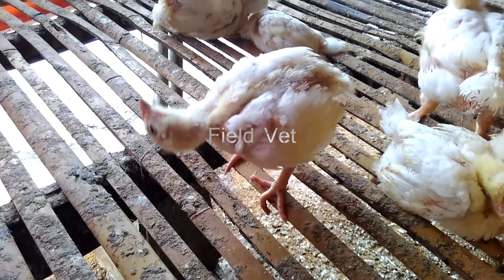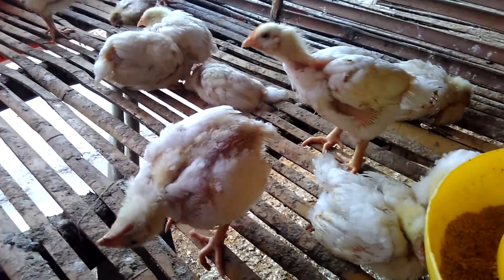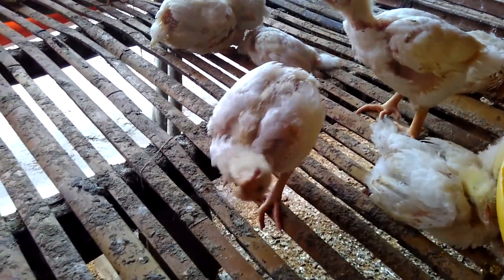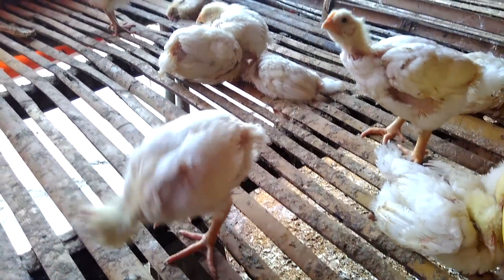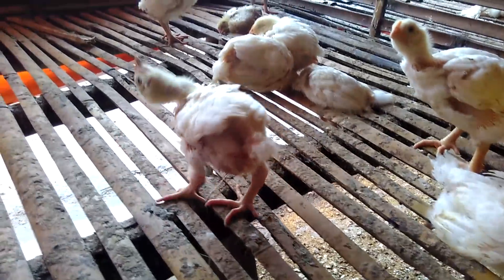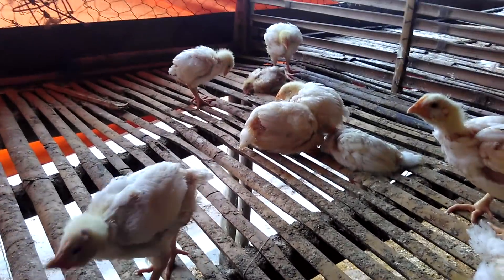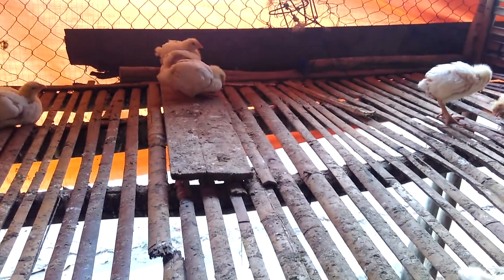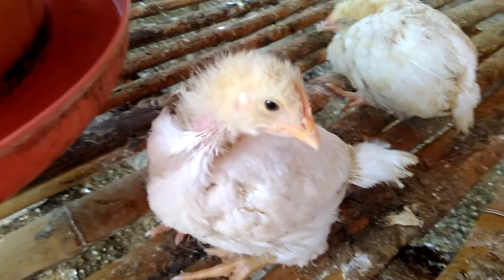This time, I will tell you that Velogenic Newcastle disease virus is the most virulent virus that can cause high mortality rate in chickens. This virus can cause various symptoms in chickens. The form of these symptoms depends on the level of chicken immunity, but the most typical signs are the nervous symptoms as you see in this video and respiratory symptoms.